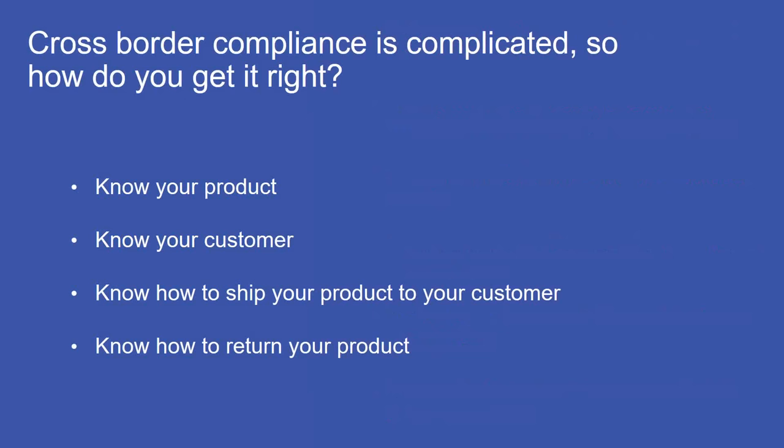Now that we've established cross-border compliance is complicated, what do you need to do to get it right? Start with basics: know your product and its classifications; understand your customers — where you're shipping to and what they want; know how to ship those products while avoiding the pitfalls we covered; and know how to handle returns. If you make the returns process difficult, the chances of repeat buyers will slim down significantly.